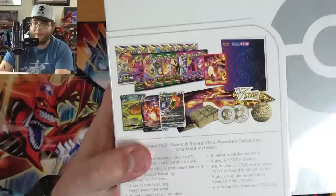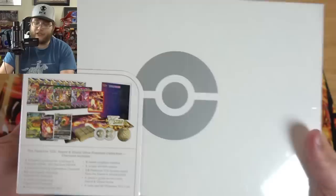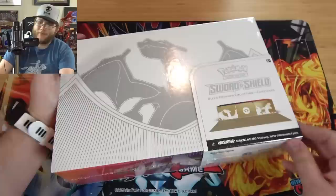Here's the back of the box. You get some Charizard promo cards, a bunch of booster packs, some dice, sleeves, a play mat, and just a lot of really cool stuff. So let's go ahead and open this up and see what we get.